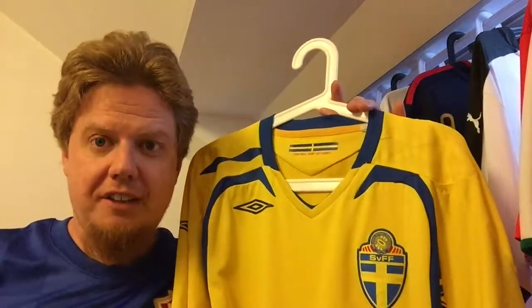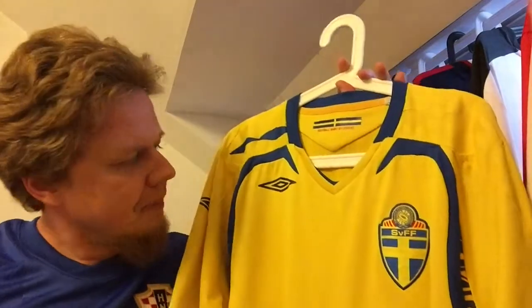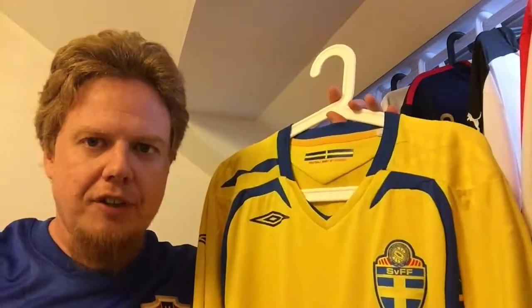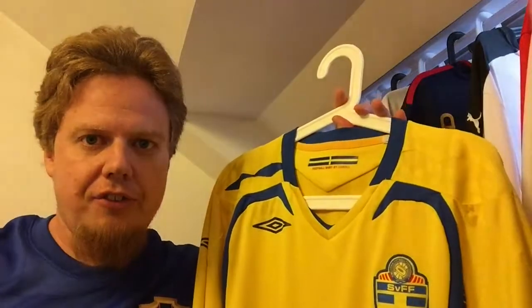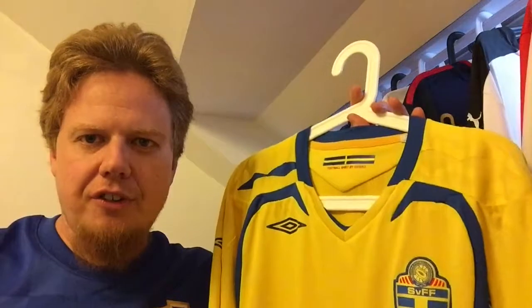I like the 2006 and 2004 versions of Sweden much better than this one, but I got this for half price so you gotta get it. They played in a group with Russia that beat them in the final game, Spain that beat them, and Greece which they won in the first game — which was not a great game as far as I remember.